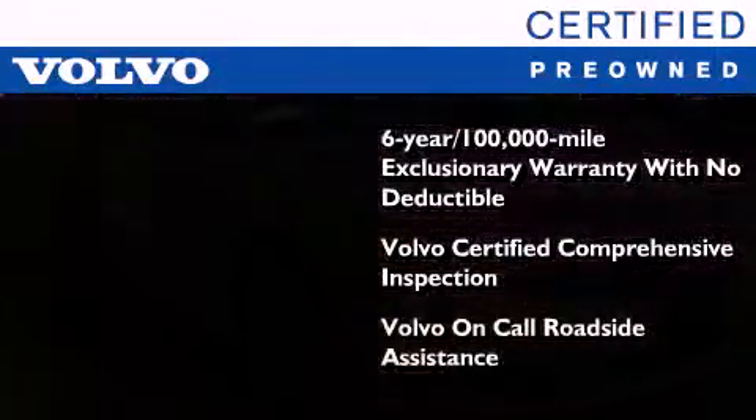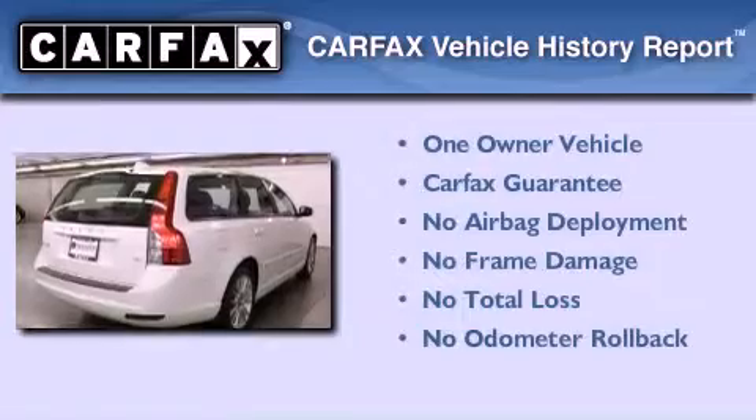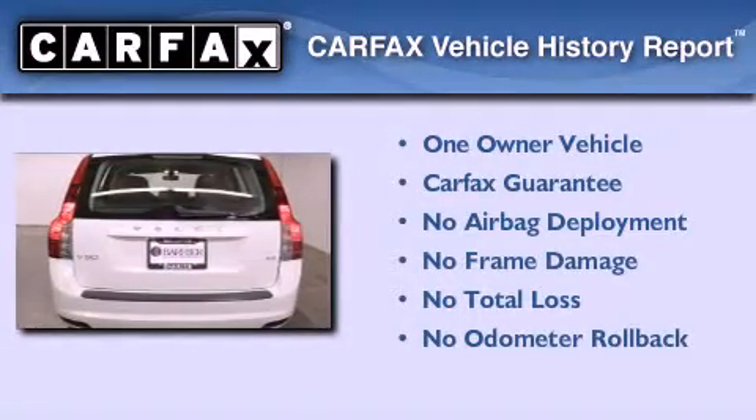This certified Volvo makes just about as much sense as a new one. This Volvo has had only one owner and it qualifies for the Carfax Buyback Guarantee.